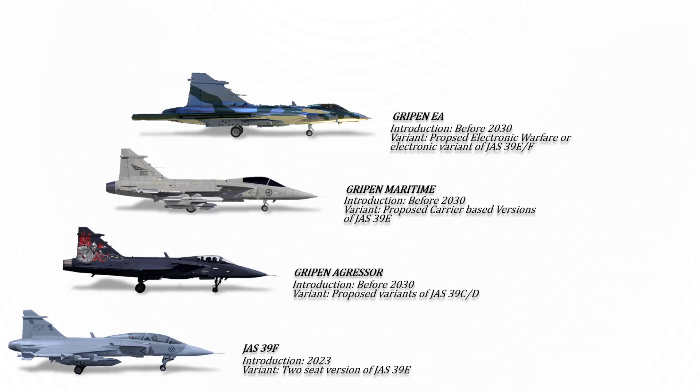And that was the evolution of the Gripen fighters. We hope you've enjoyed today's video, and if you did, don't forget to hit that notification bell for more interesting videos.